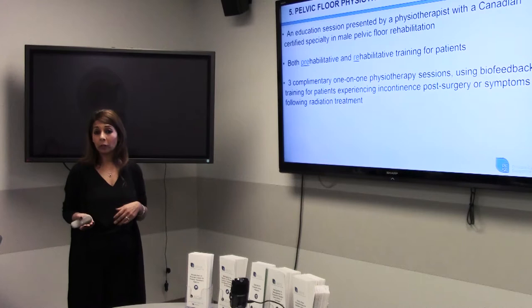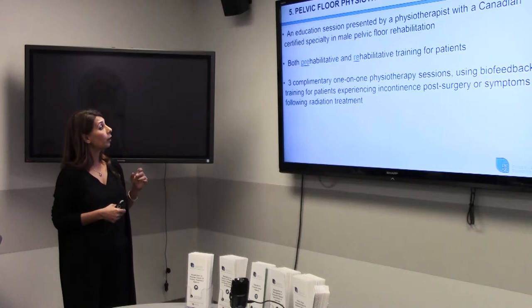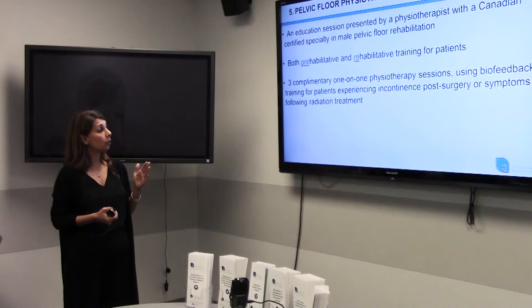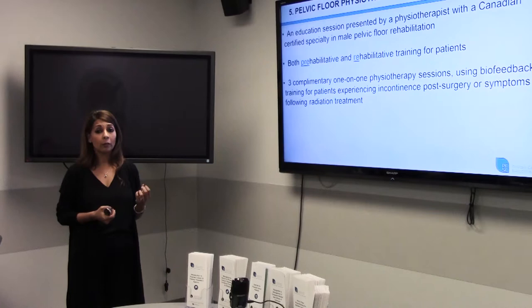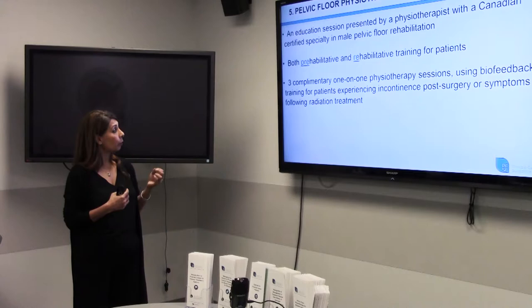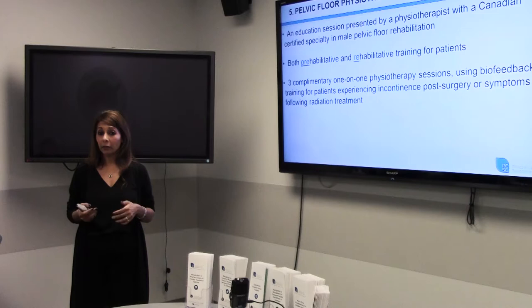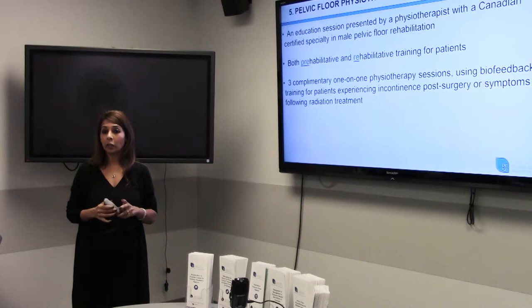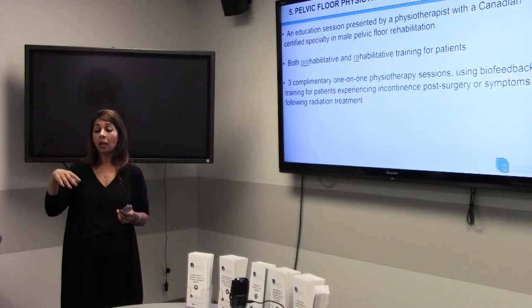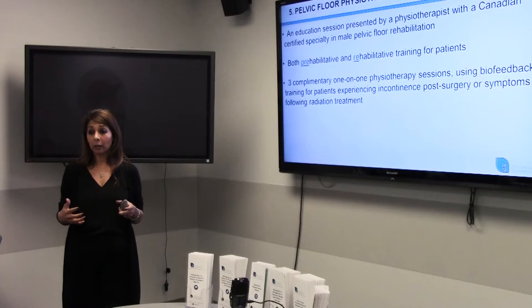If you are still incontinent after 12 weeks post-treatment, you can come to our physiotherapy clinic to see the physiotherapist one-on-one. Under our program, we will cover three physiotherapy appointments so you don't have to use your extended health care plan. The physiotherapist uses biofeedback — small electrodes placed around the rectum area — connected to software on a computer. When she asks you to do a pelvic floor squeeze, the monitor shows whether you're engaging those muscles correctly. If you're not, she'll give you more direction on how to perform them correctly. Patients who experience incontinence two to three years out can also take advantage of this clinic.